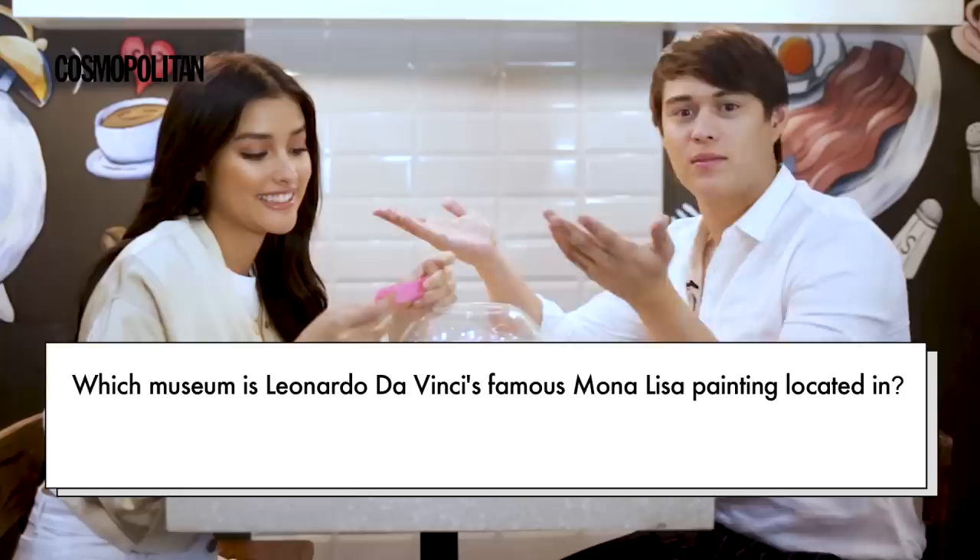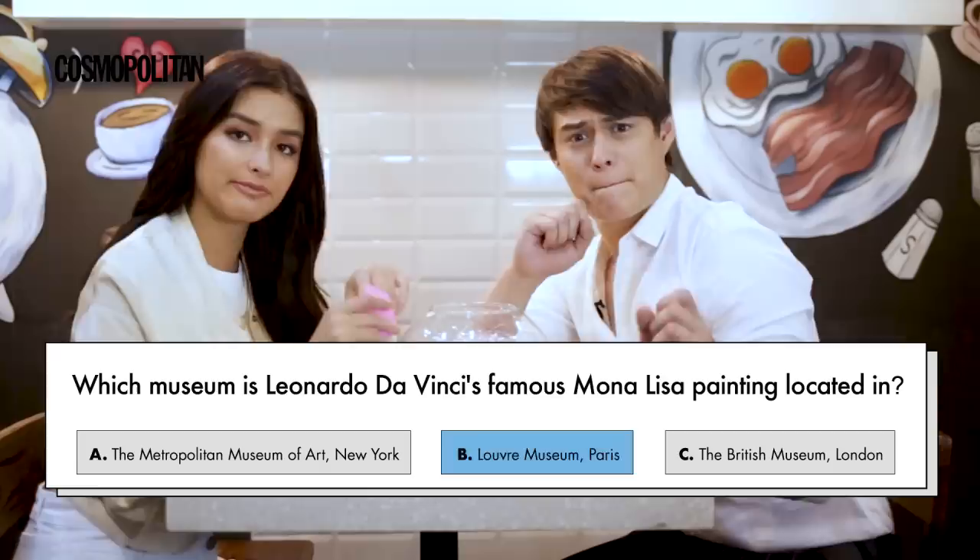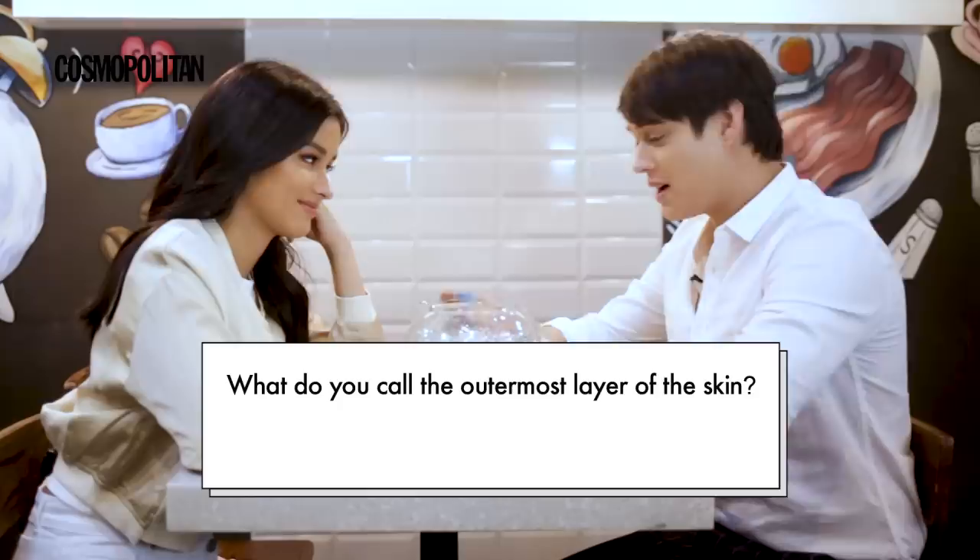Which museum is Leonardo da Vinci's famous Mona Lisa painting located in? A. The Metropolitan Museum of Art in New York, B. The Louvre Museum in Paris, and C. The British Museum in London. It is in the Louvre Museum in Paris. Are you guys keeping score? Yeah, because she's winning right now. That's why she's asking for the score.